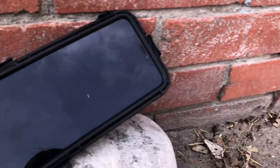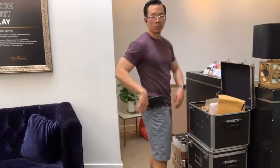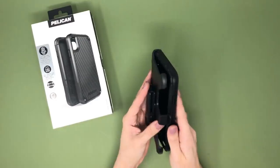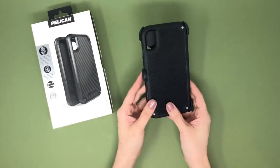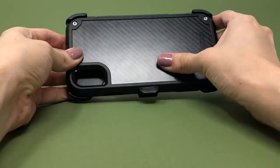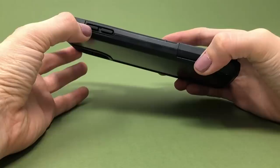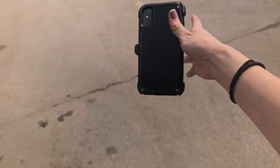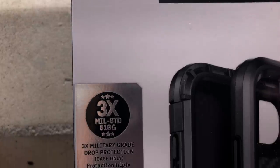Every once in a while I come across a case I personally like but my scoring system destroys it. The Pelican Shield is one of those — my favorite part being the latches. The carbon fiber back and metallic screws add sophistication compared to something like the OtterBox Defender. But the shield doesn't handle well, buttons aren't great, and the glossy finish shows fingerprints easily. Pelican claims three times military grade drop protection but doesn't clarify if that's drop height or number of drops. I personally like the look but can't recommend it.